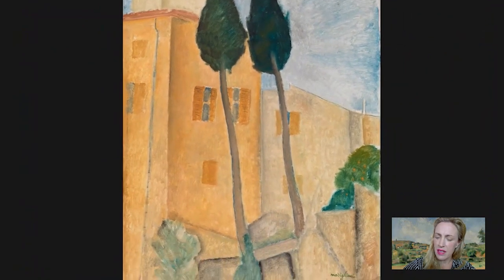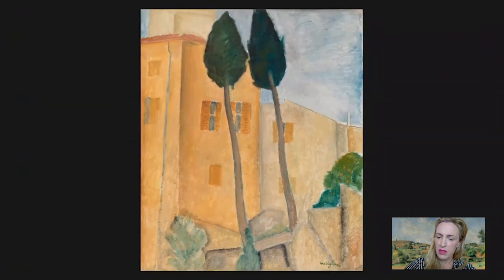Modigliani and Soutine lived separately from most of the people that they travelled with. Jeanne Boutin and her mother lived in a guest house, Zabrowski and his partner lived in a guest house, and they also travelled with a Japanese painter Fujita and his wife — they may have met up when they got to Nice. But Soutine and Modigliani stayed in a farmhouse, and some of the landscapes actually show that.